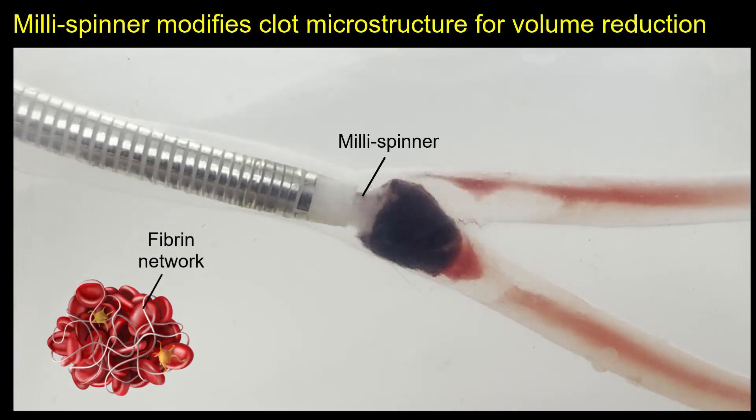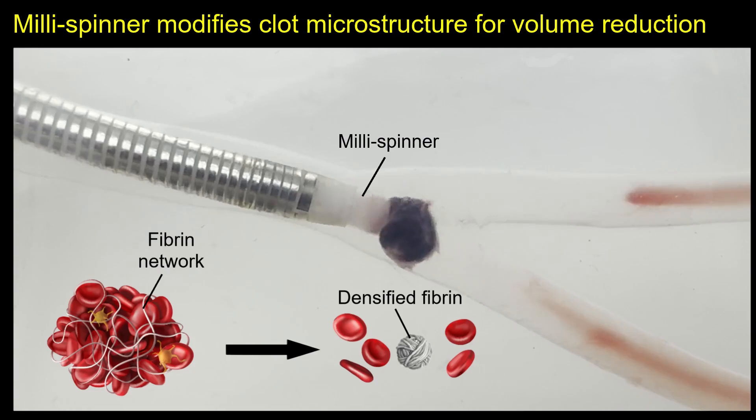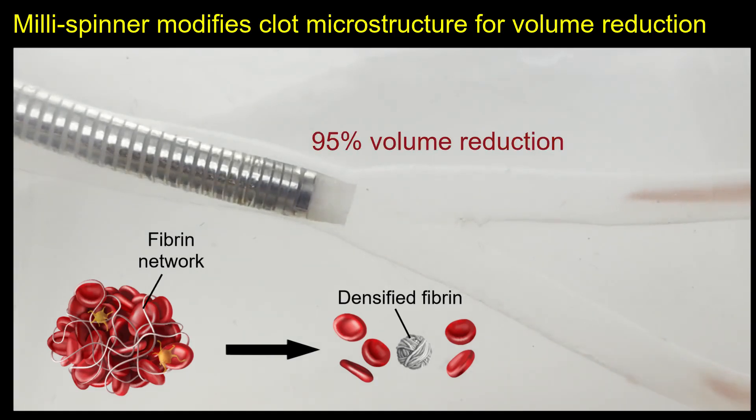To overcome these challenges, we developed the millispinner thrombectomy, which reduces clot volume by modifying its microstructure. Using compression and shear forces, it densifies the fibrin network and releases red blood cells. As a result, the red clot shrinks significantly, leaving a white fibrin core that is less than 5% of its original volume.